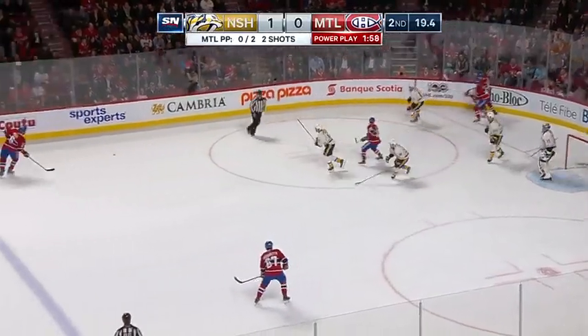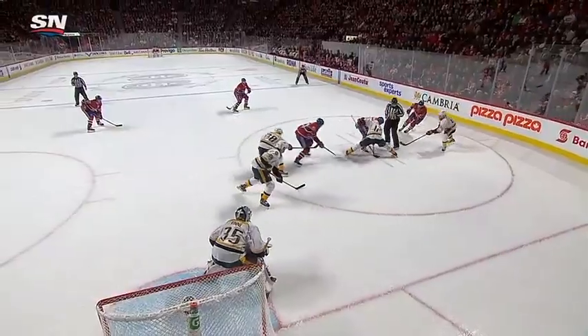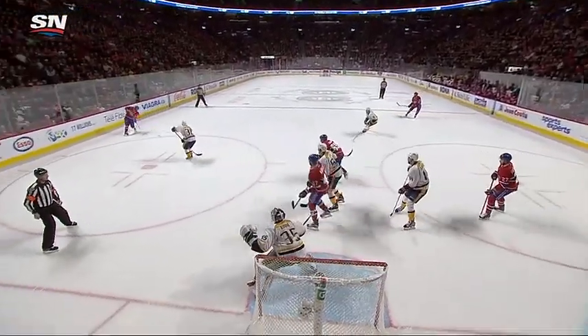Galchenyuk's got it off the draw, to the point. Weber for Pacioretty. Fires, kicked up by Reno, rebound in front. Alex Galchenyuk with a glorious opportunity could not get a clean backhand shot away. Good idea by Pacioretty just getting that puck quickly to the front of the net with the one-timer off the Shea Weber feed.